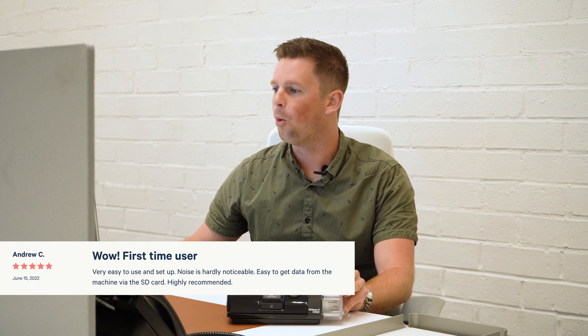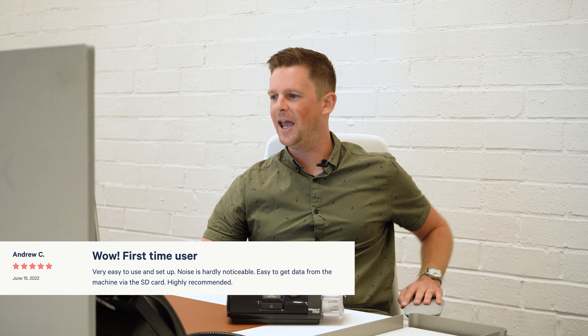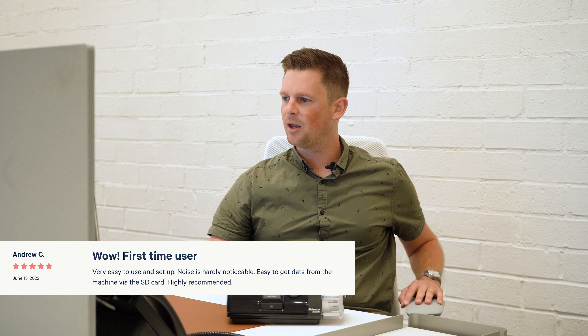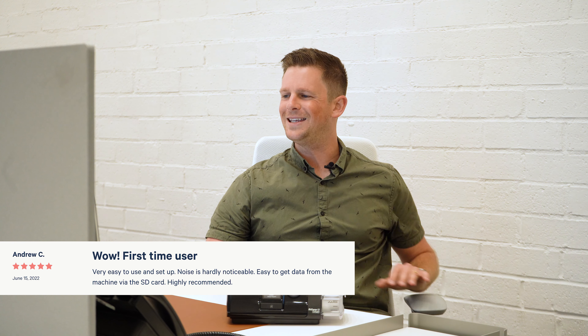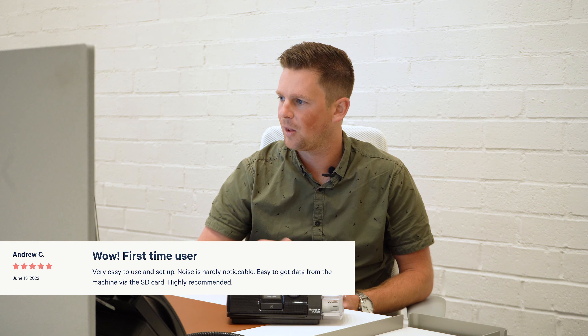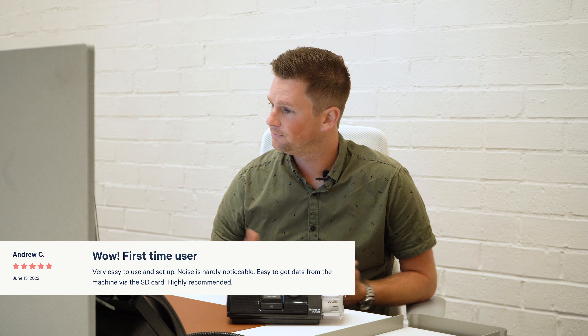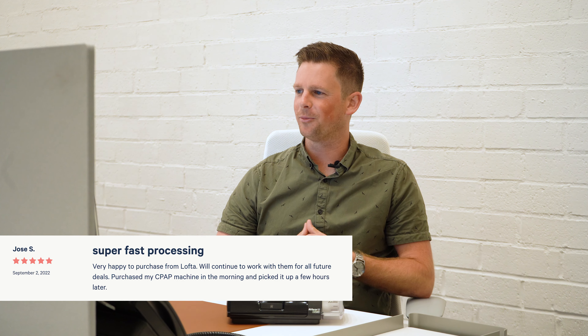Andrew C said: 'Wow, first time user — very easy to use and setup is a breeze. Noise is hardly noticeable. Easy to get data from the machine via the SD card on the side.' And he highly recommends it. That's great.